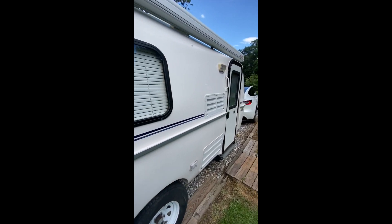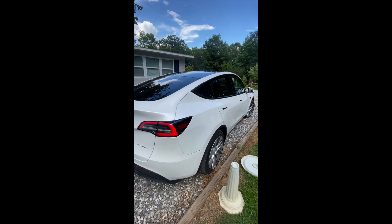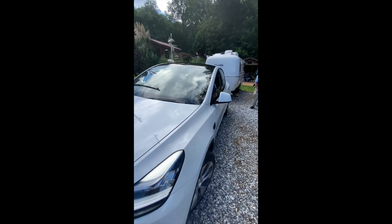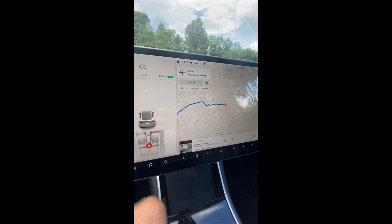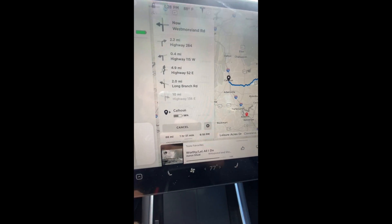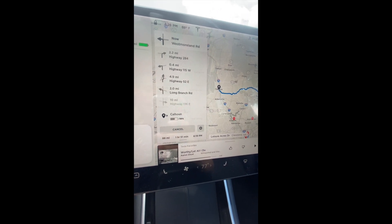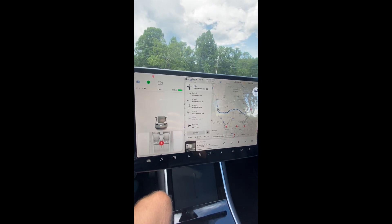I'll show you guys the inside when I get home, but this is going to be our first little run. It's about 89 miles from here. I'm showing 288 miles rated range and my total trip is going to be 88 miles. So normally I would have 58% battery left when I get there.